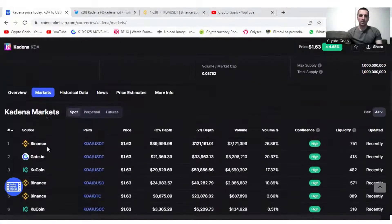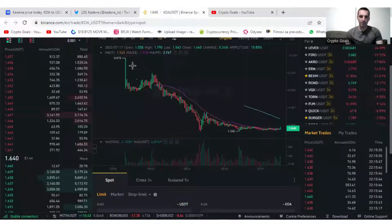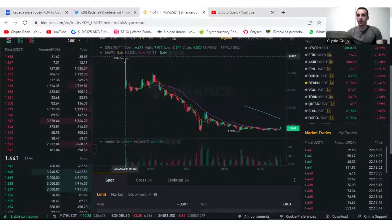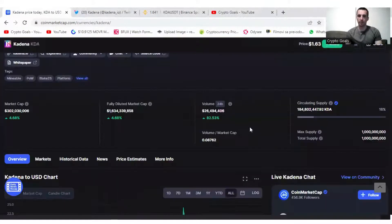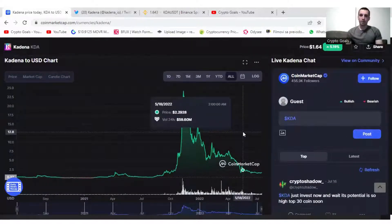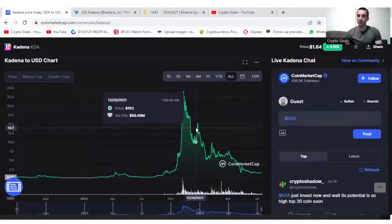The top three are Binance, Gate.io, and KuCoin. Kadena was listed on Binance on March 11th, and the all-time high on Binance was $10. In general, the project went to about $24 or $25. So the bull run was last year, basically, and when it was listed on Binance the price was already somewhere elevated.